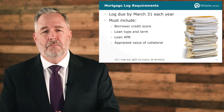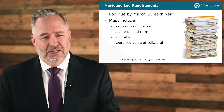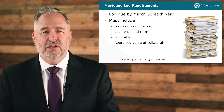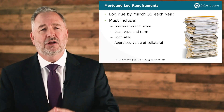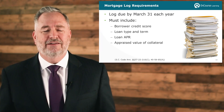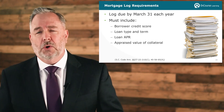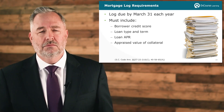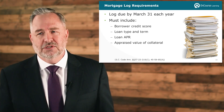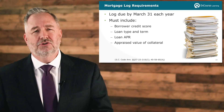In terms of compliance, mortgage logs are required to be sent to the state by March 31st each and every year. Mortgage logs include information relevant to the applications that have been taken. Information would include, but is not limited to, borrower credit score, what kind of loan and length of loan have been applied for, what was the loan's APR, and what was the appraised value of the collateral.